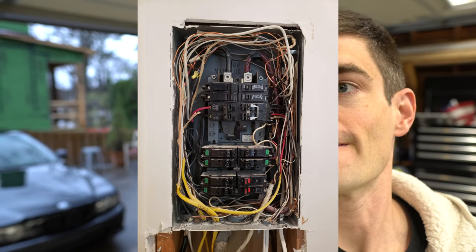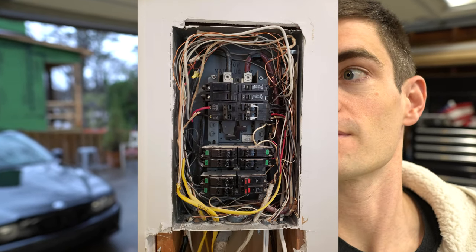Getting the garage up to snuff — power was the main thing. I was blowing the breaker inside of the house time and time again. The garage was actually run off a single switch, so if you flip that switch you lost all power out here, which was huge because we've got a refrigerator out here that would thaw out sometimes if someone flipped that switch and we left for the weekend.